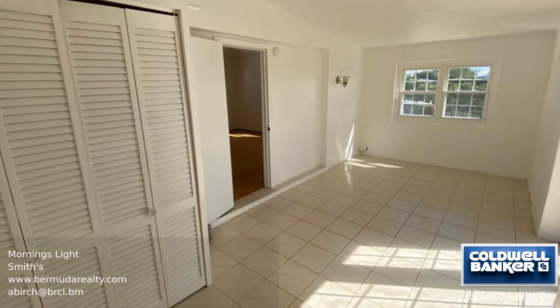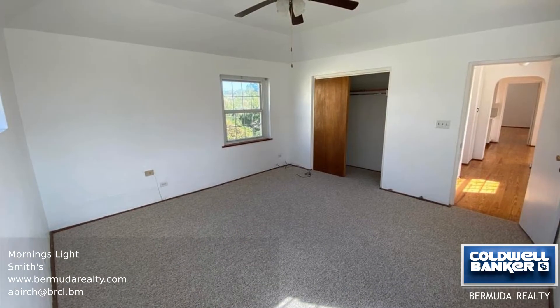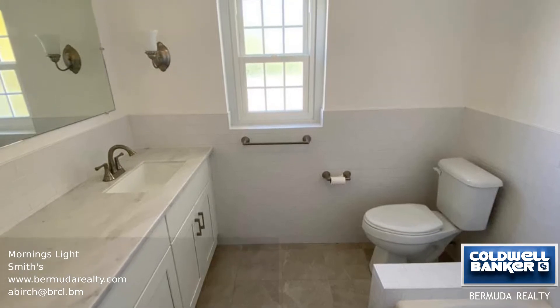The second bedroom has French doors leading out to a large balcony to catch the breeze and capture the views. The separate living and dining rooms are very spacious with refurbished wooden floors throughout. This property would suit one or two adults without pets.